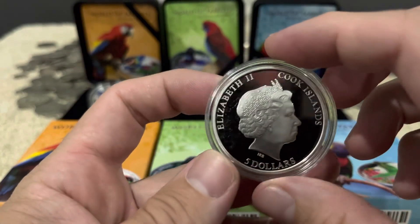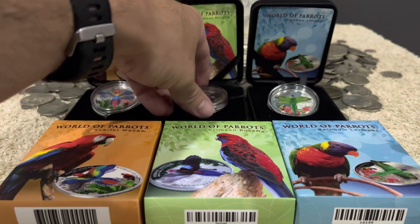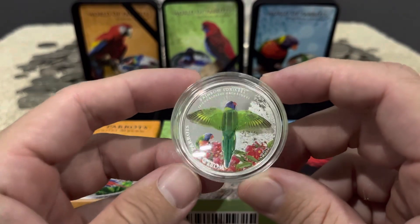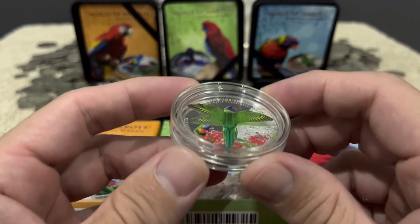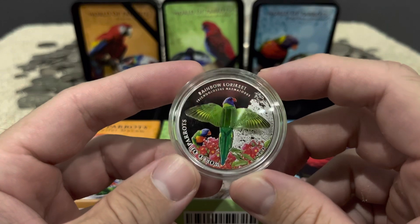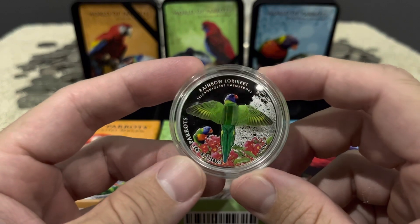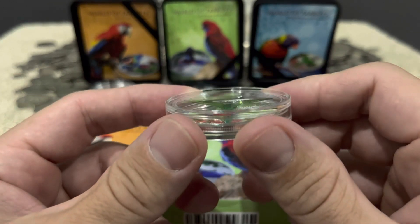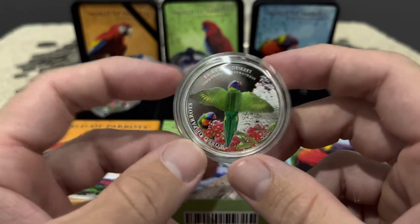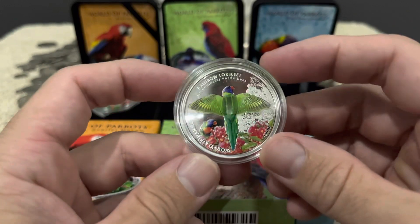There are five in this series and I've got three of them. I've had a few of the Scarlet Macaws before but these other two are the first ones I've got. I posted these on my Instagram story and a customer asked me about them, so they're on their way to him tomorrow. The third one here is the Rainbow Lorikeet — plenty of these around in my local area actually. Nice colors again, and pretty unique — these fetch big bucks on eBay. This guy bought a few so we did a deal.